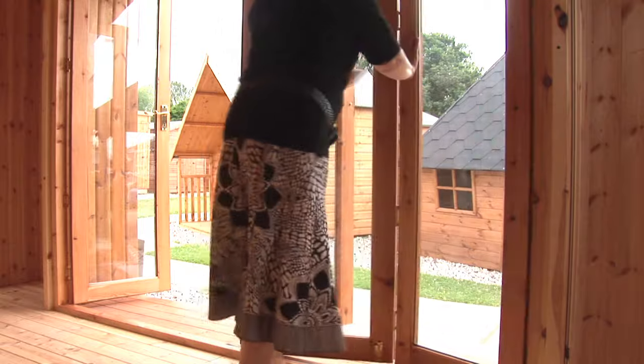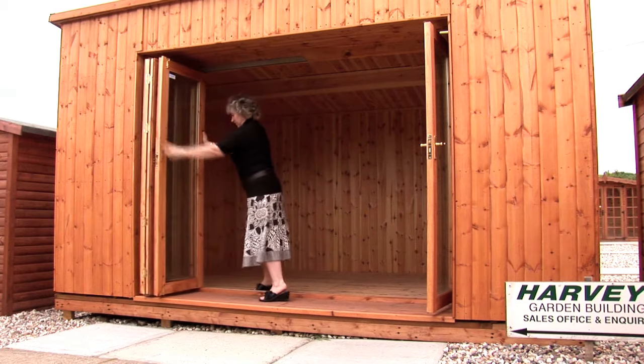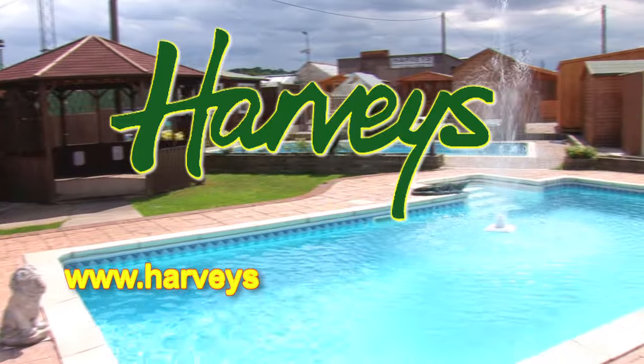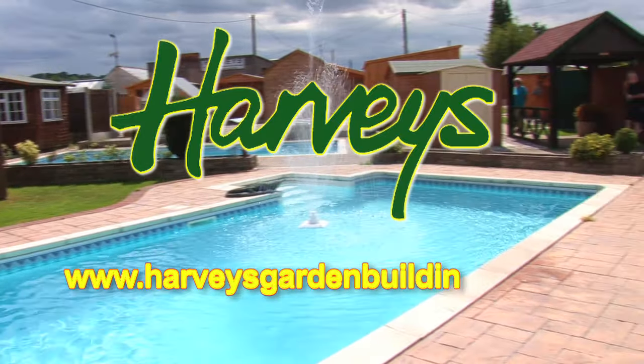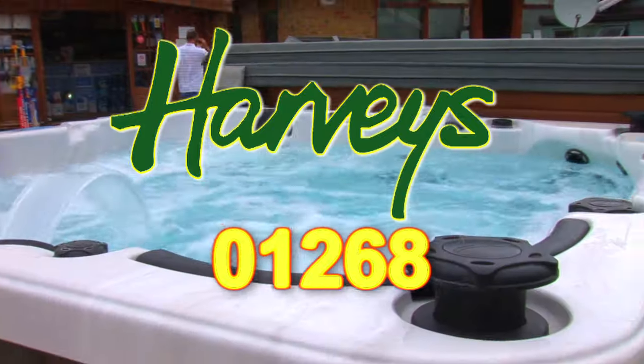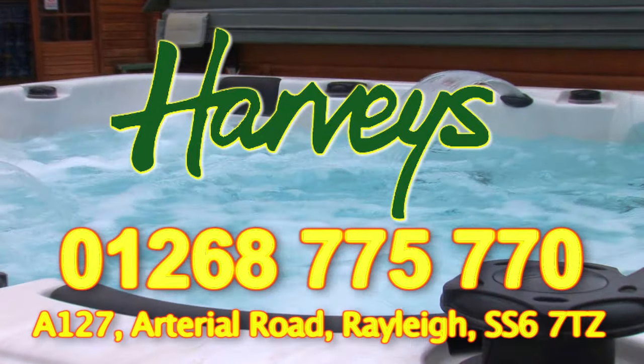Come and view us on the A127 Arterial Road, Rayleigh, or you can view our website at www.harveysgardenbuildings.co.uk. Our telephone number is 01268 775 770.